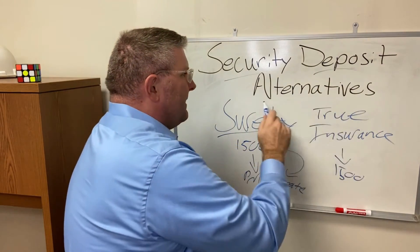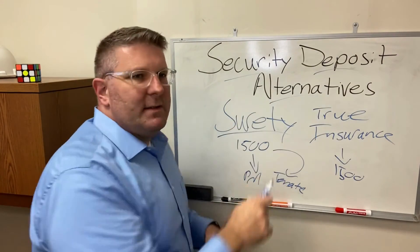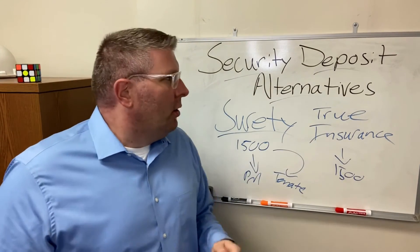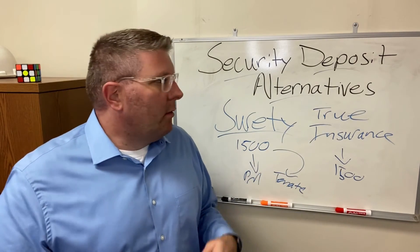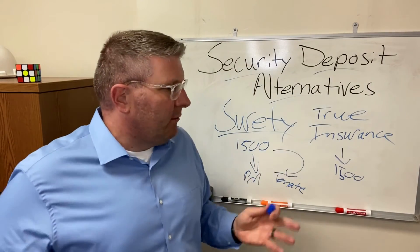It's a monthly fee that covers the costs associated with this, which is what the alternative is. When somebody moves into one of your units, you say they can either give you a security deposit like normal, or pay a fee on a monthly basis. Over the course of the lease, that fee would be much less than the security deposit, generally speaking.